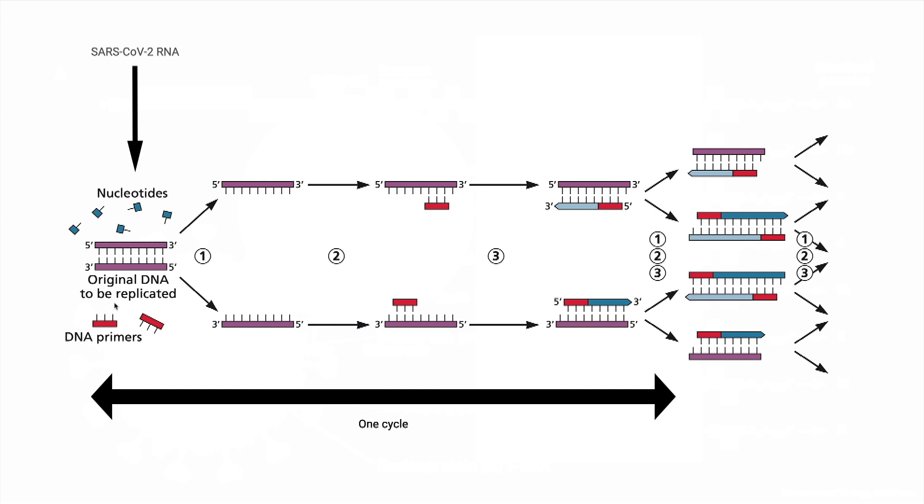Then the whole thing is repeated. You have these two DNAs that were made — they're denatured, the primers anneal, and then you make more DNA. After the second cycle, you have four copies of the original target. For each cycle, you double the number of DNAs that you have. Eventually, if you go 40 cycles, you can detect a very small amount of DNA to start with. The cycle threshold, or CT, tells you how many cycles you need to get a signal.